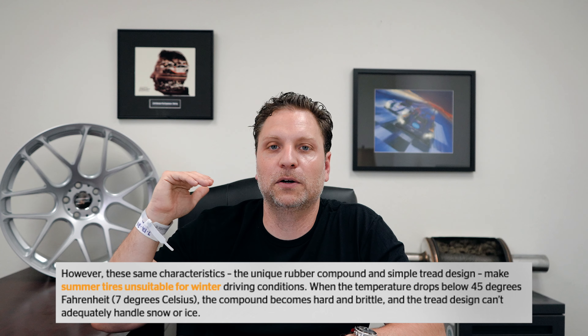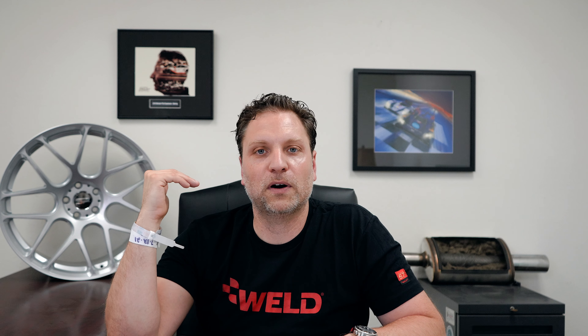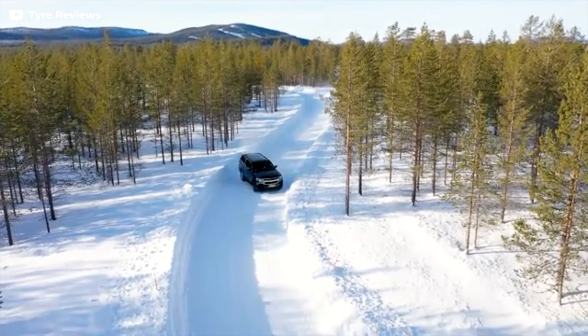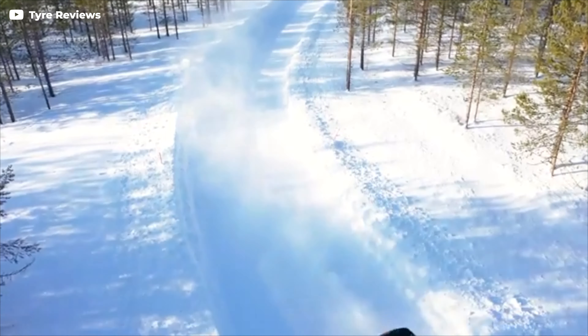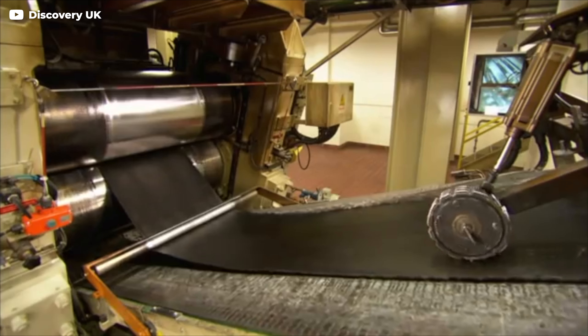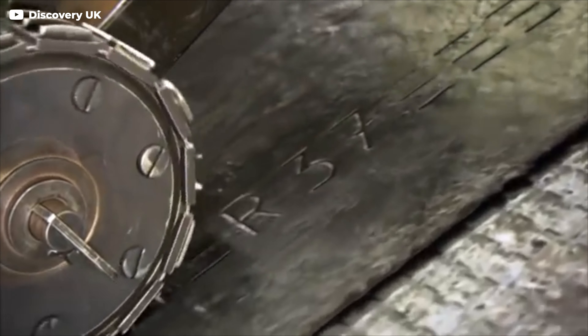Winter tires are going to provide you with the performance you want at anything below seven Celsius or 45 degrees. When you are in real snow conditions or extremely cold conditions — even if it hasn't snowed and it's gotten really cold — the compound changes its performance. Winter tires give you a compound that's more natural; it won't harden during those conditions. Where a summer performance tire starts to become hard and doesn't grip the ground, winter tires naturally have that ability to grip. The compound is formulated completely differently.